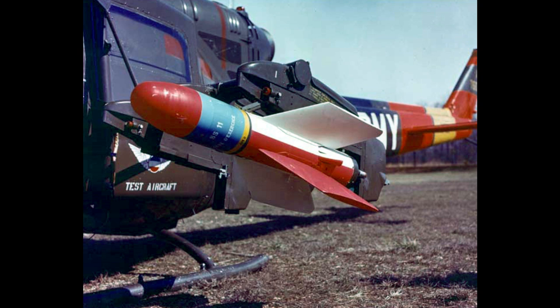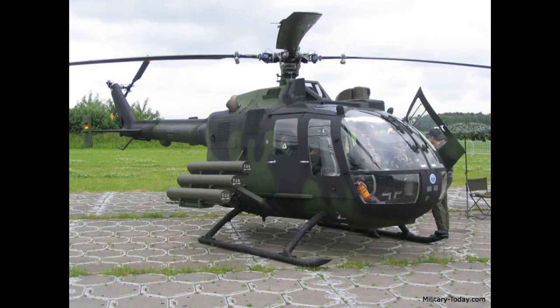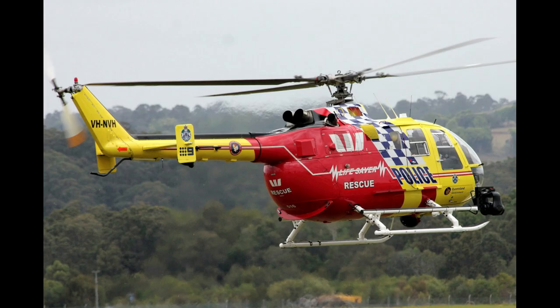The older missile was the SS-11, produced from 1956 to the mid-1980s with 180,000 built. So when the BO 105 first entered service with the Bundeswehr, this would have been the anti-tank missile that they used.